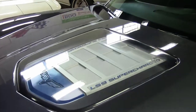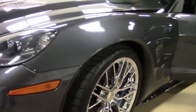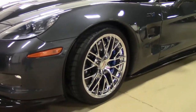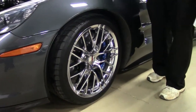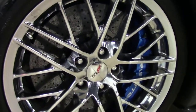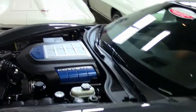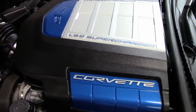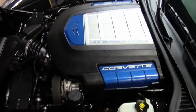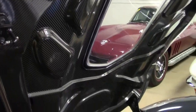Of course the window for the LS9 — the true fun of a ZR1. Those beautiful ZR1 wheels with that really good looking blue caliper. The LS9, 438 horsepower with a dual mode exhaust.